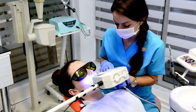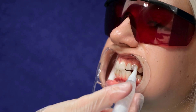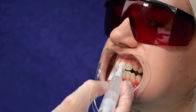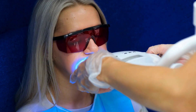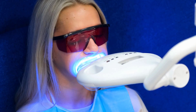LED whitening is a gentle and easy method. It usually involves applying a whitening gel, which contains a substance like hydrogen peroxide, to the teeth. After the gel is applied, a blue LED light is shined on the teeth. This light helps the gel work faster, breaking down stains on the surface of the teeth.